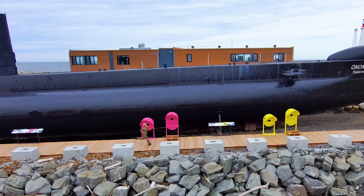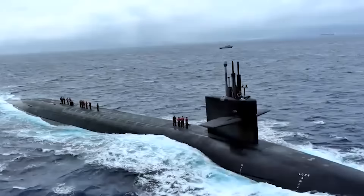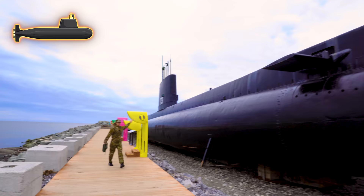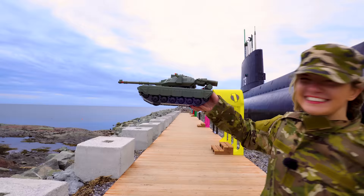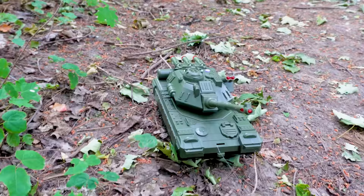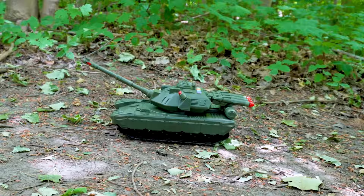Some submarines, like this one, are really large! These huge submarines are used by the military!